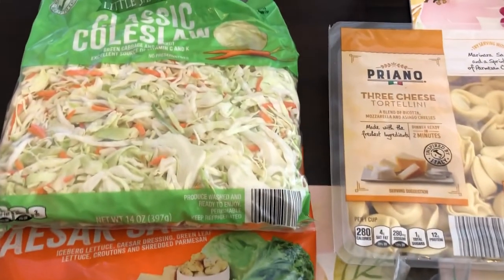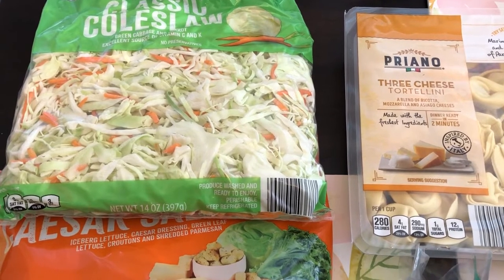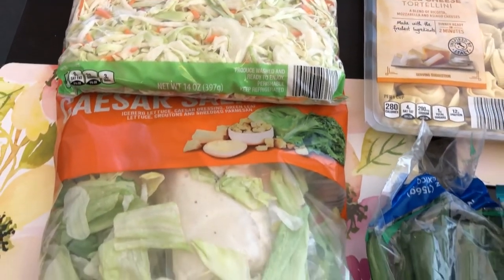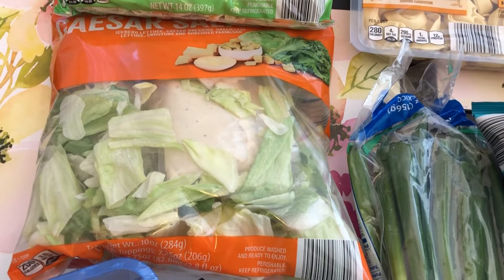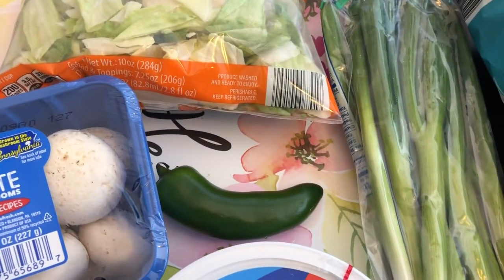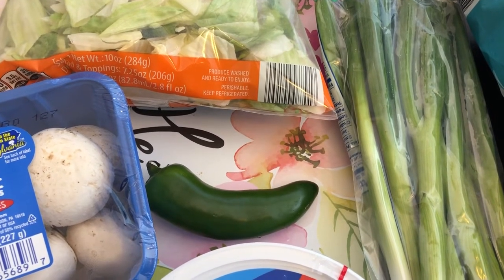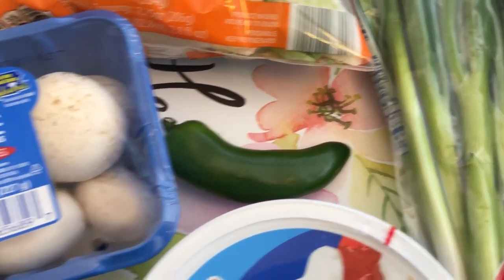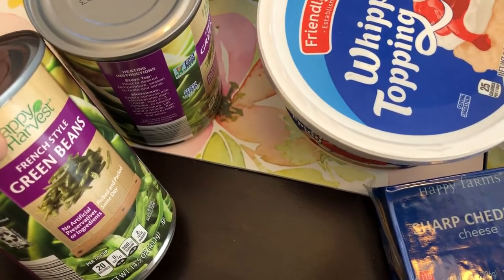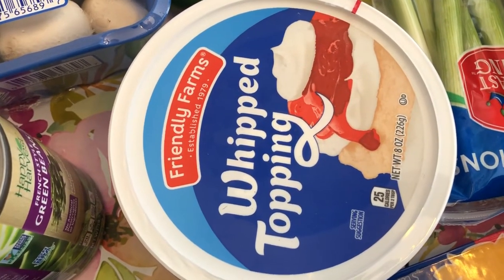We'll start over here. I got some coleslaw mix — I plan on making some stir-fries coming up soon so I needed that. I also grabbed a Caesar salad kit, either for lunch or dinner. I needed one jalapeño for a recipe and I didn't know Aldi sold these individually — my little jalapeño was 10 cents. I also needed some mushrooms, grabbed a couple cans of French style green beans, and I needed some whipped topping for a recipe as well.